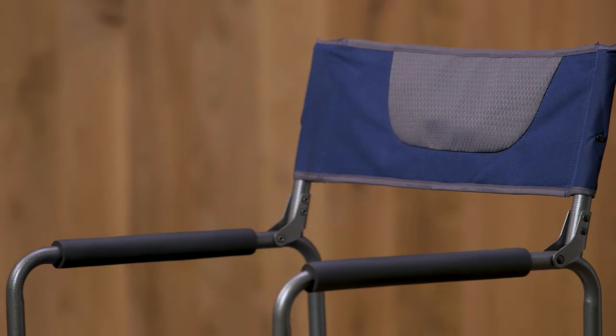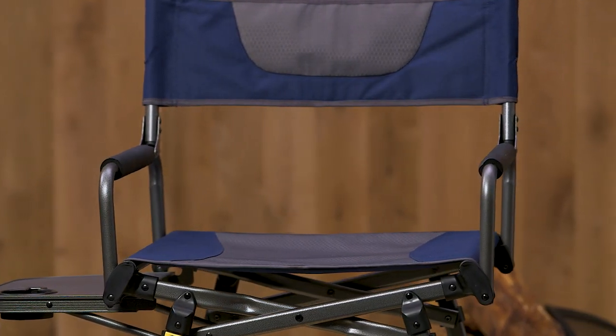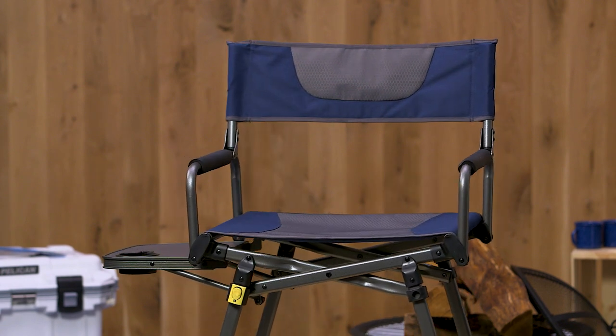With its rugged fabric on both back and seat, and its frame built from scratch-resistant powder coated steel, you can expect many years of long-lasting durability and use. When you're done at the beach or campsite, this chair folds flat making it easy to carry and store.